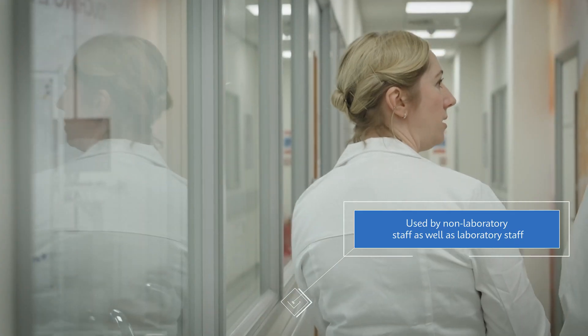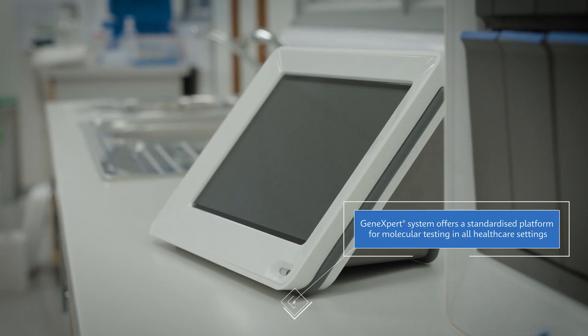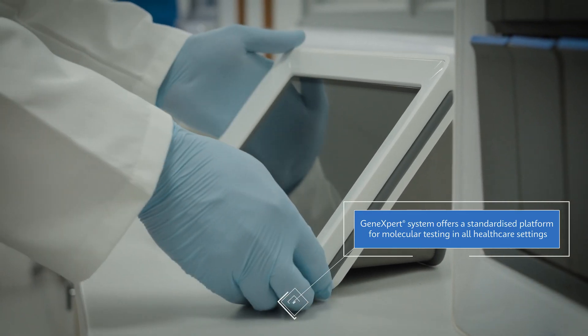The big advantage of having the Cepheid GeneXpert in during COVID was the fact it was the same — there was that standardisation — and it meant that when we had to step up the service rapidly, we were able to do that.